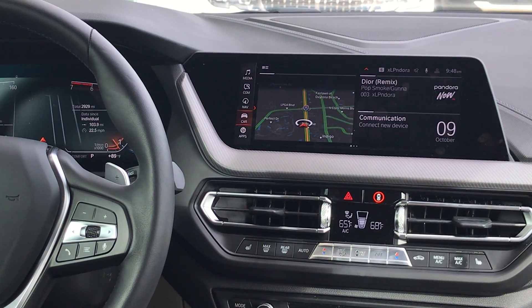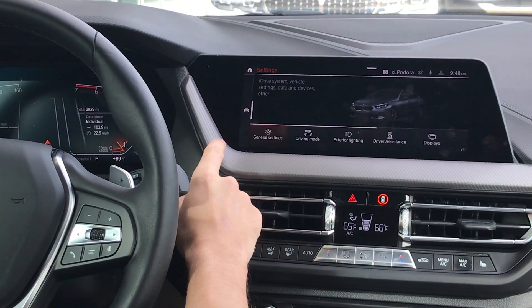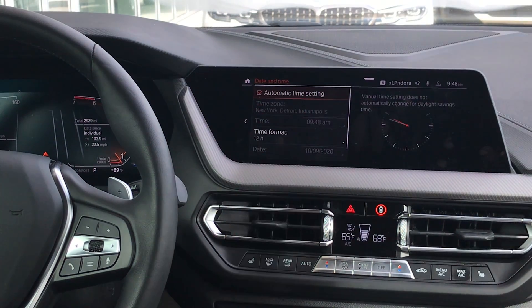If you want to do it manually, you come to Car, Settings, General Settings, and then Date and Time. And again, make sure that the box is ticked.